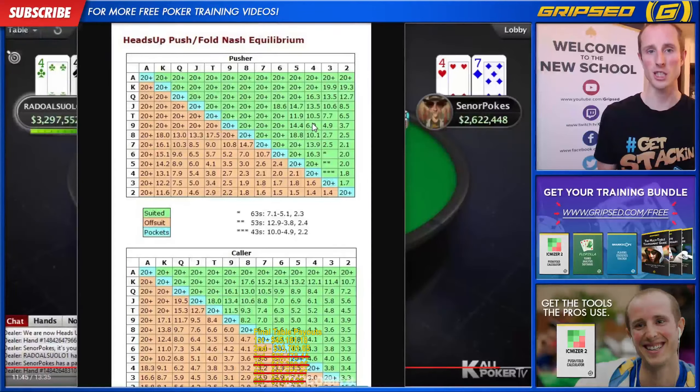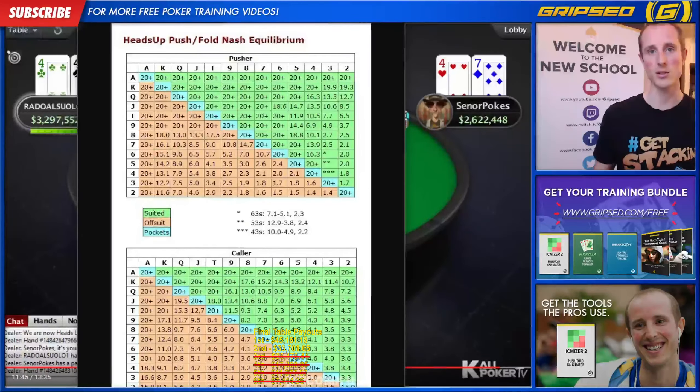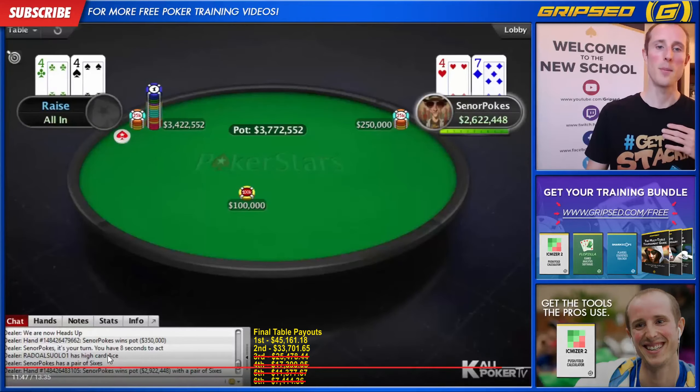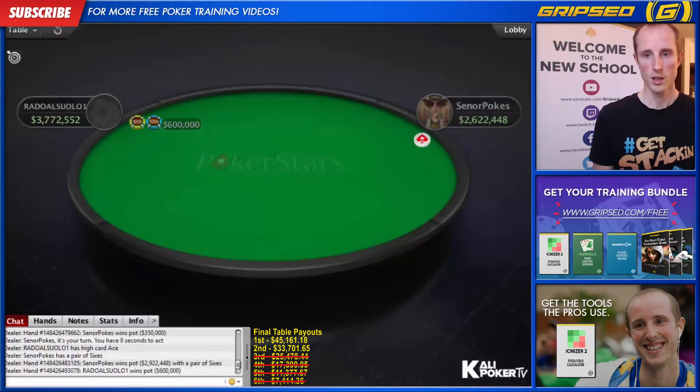This is an extremely helpful resource for the late stages, heads-up stages of sit-and-gos, turbos, and hyper-turbo tournaments where stacks are very shallow — and it's absolutely free. You can even print it off and have it beside your computer screen. Because you play for so much money when you get to the late stages of a tournament but stacks are so shallow, it's nice to have this game theory to rely on. Worst case, you don't make any mistakes — these ranges are unexploitable and you'll never lose money playing them.